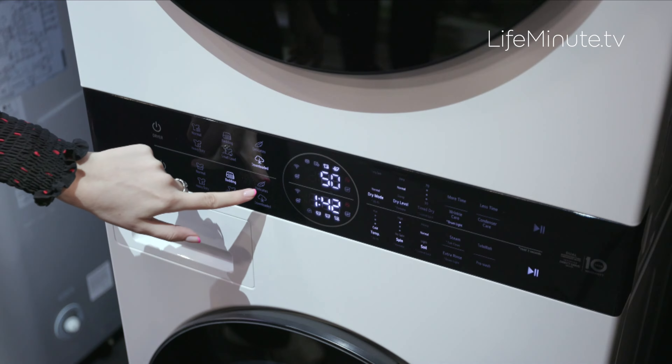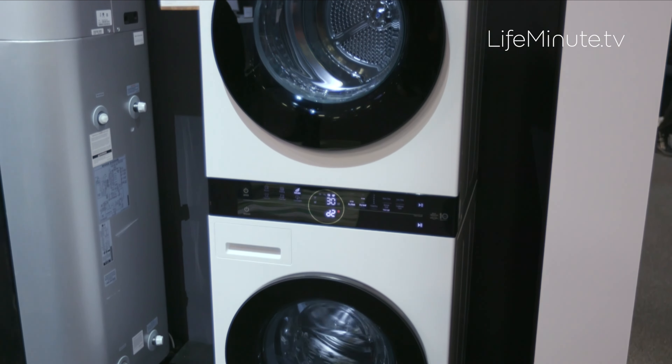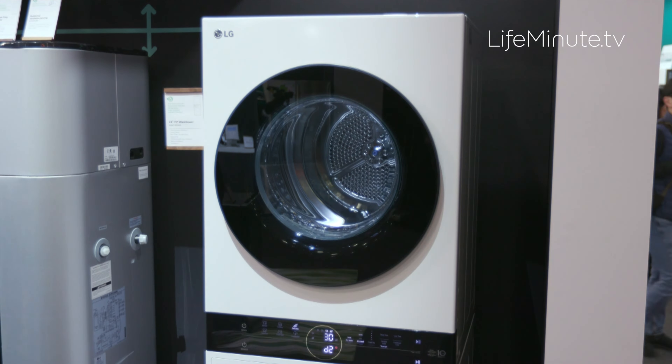It has easy-to-use controls within reach and advanced technology that detects your load size, fabric softness, and how dirty your clothes are — it even adjusts the detergent amount. Even more conveniently, the washer syncs with the dryer so they talk to each other and automatically selects the best drying cycle for what it just washed.